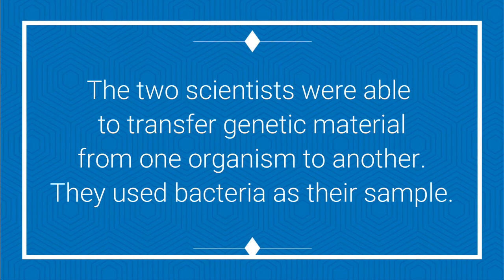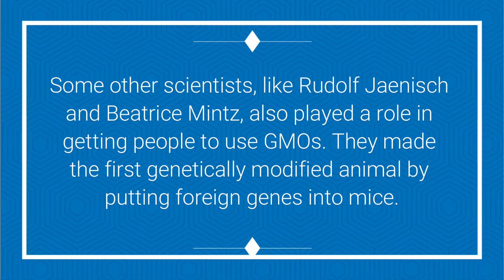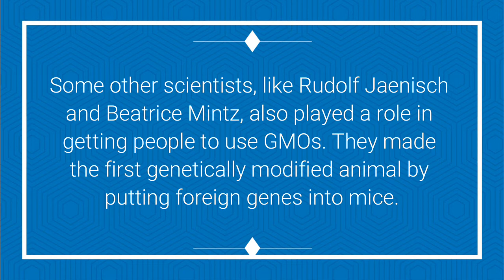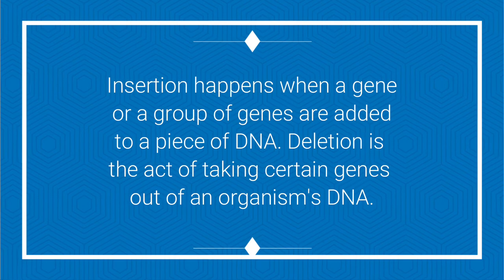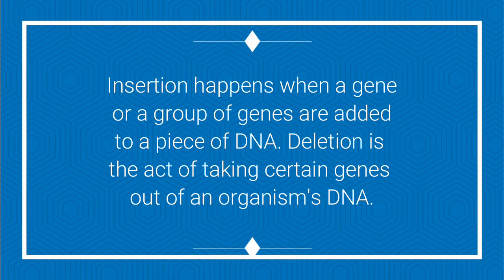Some other scientists, like Rudolf Jaenisch and Beatrice Mintz, also played a role in advancing GMO use. They made the first genetically modified animal by putting foreign genes into mice. Modern genetic modification removes and adds DNA sequences to change organisms. Insertion happens when a gene or group of genes are added to a piece of DNA, while deletion is the act of taking certain genes out of an organism's DNA.